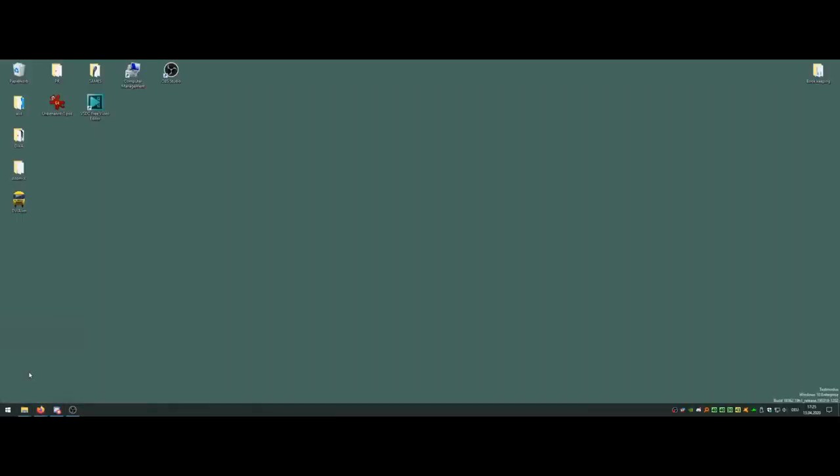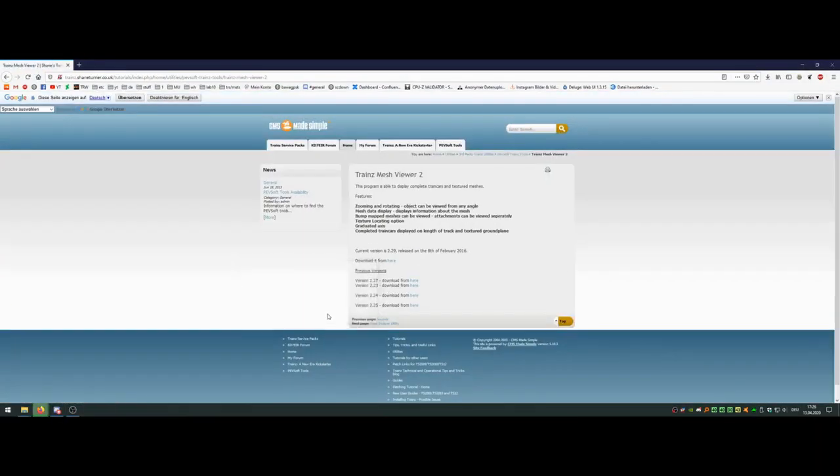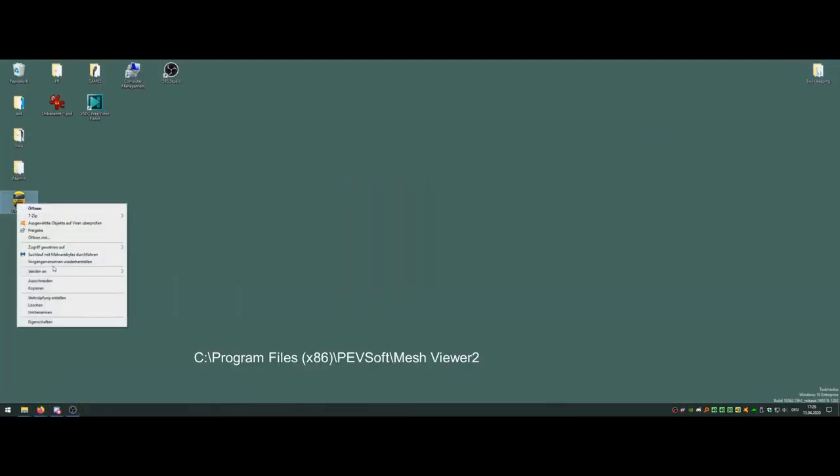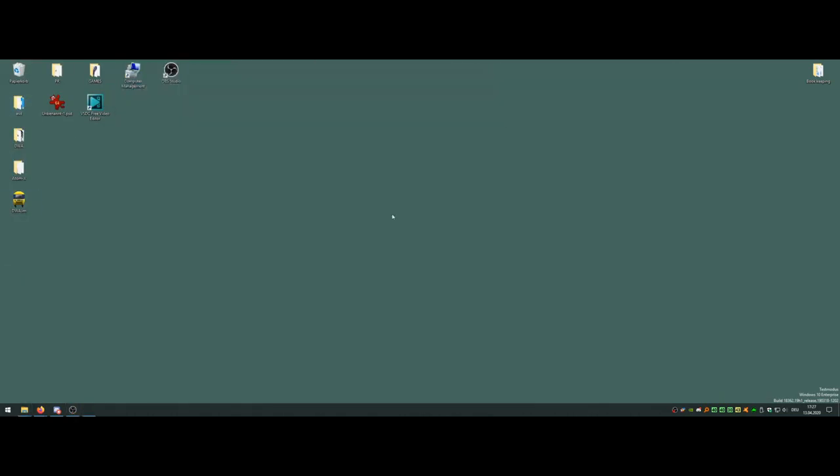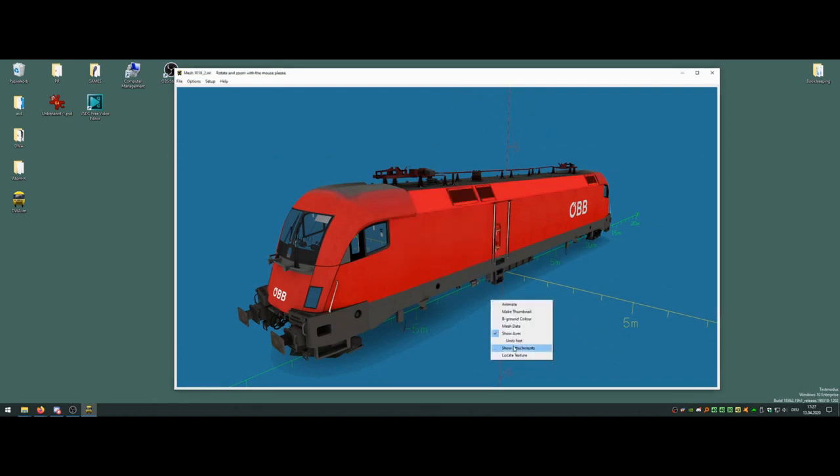Pevsoft: Pevsoft was a series of Trains asset creation tools made to streamline the process of asset creation. I use these tools almost 24/7 when reskinning, and I have a download link in the description where you can get the tools.